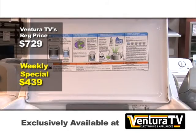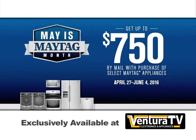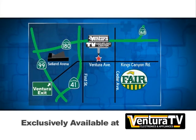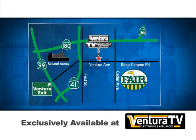That's $290 in savings. Check out this exclusive large capacity Bravos X washer with a PowerWash system and hundreds of other great deals online now at VenturaTV.com. Or stop by our one and only location on Ventura Avenue between 1st and Cedar, just minutes away from highways 41 and 180.